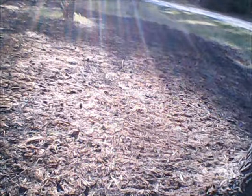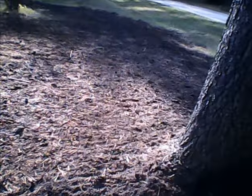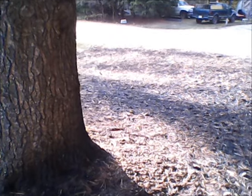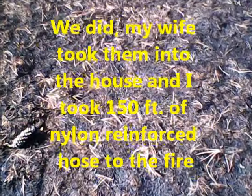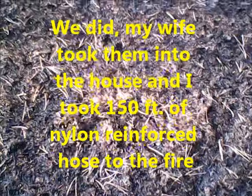Anyway, burned up a pretty good swath of the yard, and we happened to be the only ones home at the time. The young lady next door came carrying a baby and a toddler, asking if we could help, and so I did. We got it taken care of before the fire department got here.